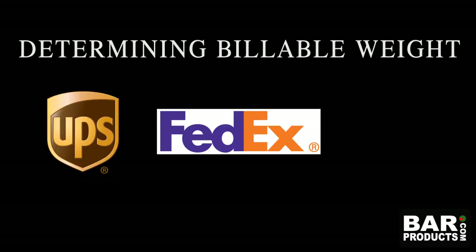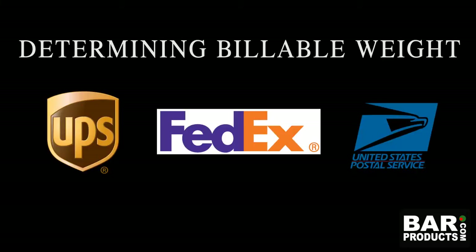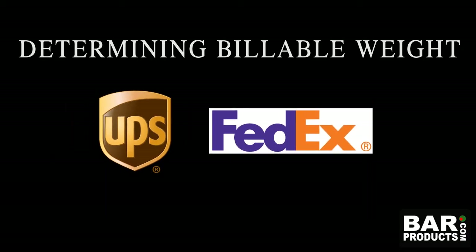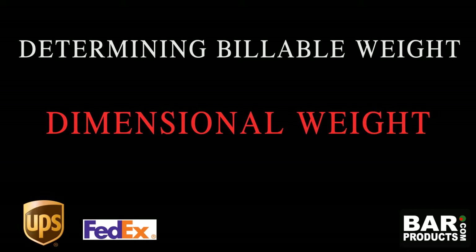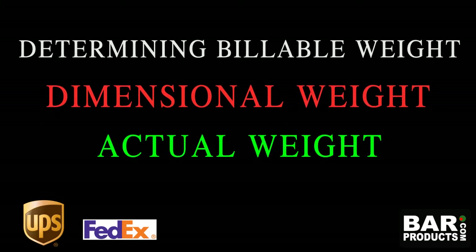Let's begin by determining billable weight provided by our three different carriers: UPS, FedEx, and Postal. Starting in 2015, FedEx and UPS announced that they would be considering dimensional weight for all size packages, as well as the actual weight.